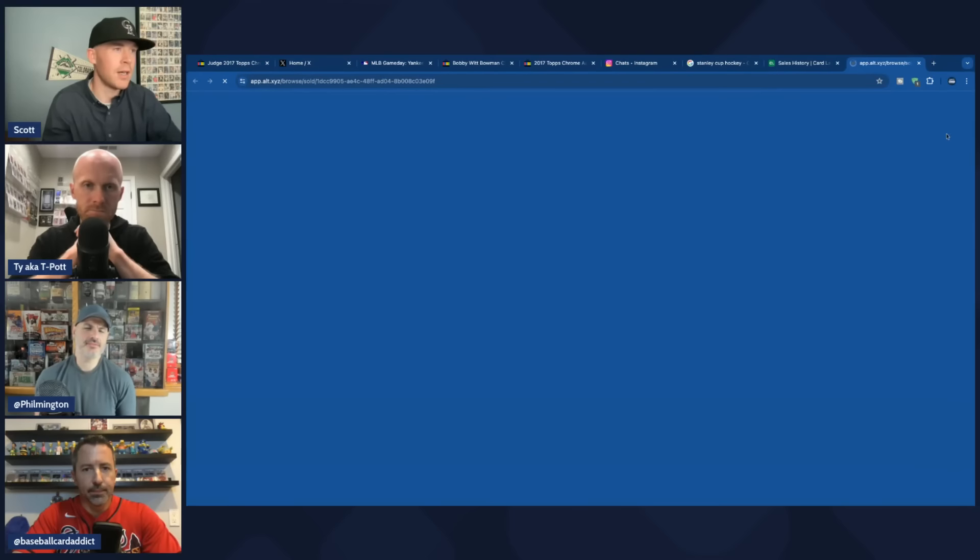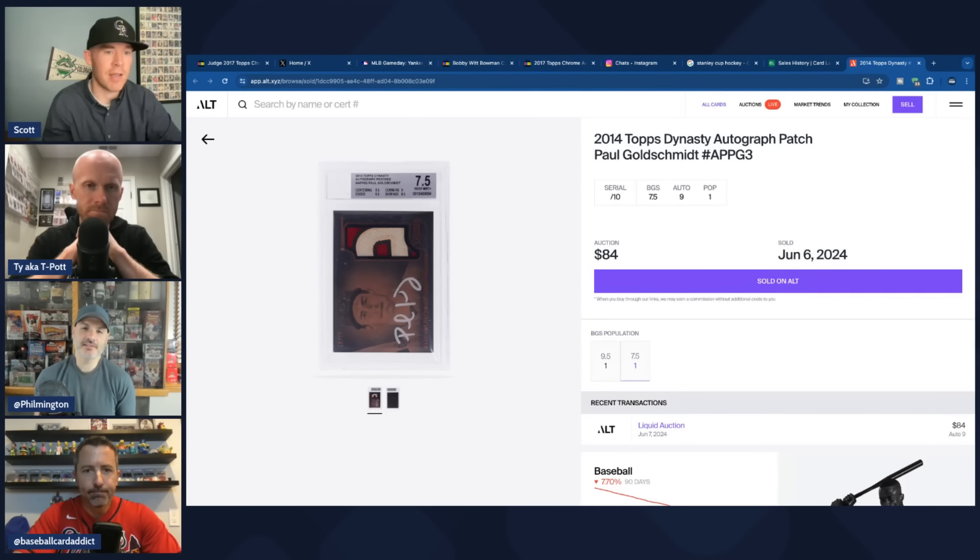I've had great luck on smaller Facebook groups — like a Rockies group or a Zach Greinke super collector group. You can find cool stuff with like-minded individuals. Larger groups just get crazy, but smaller groups offer really great opportunities. Alt, as well — and honestly PWCC and Golden for not expensive cards, just cool cards. You can get a cheap Paul Goldschmidt short print; this one sold for like $84, and I bet it would have gone for more on eBay because it's a cool silver ink with a nice patch. So it's worth paying attention to all these random auction houses, even though it takes a lot of time.